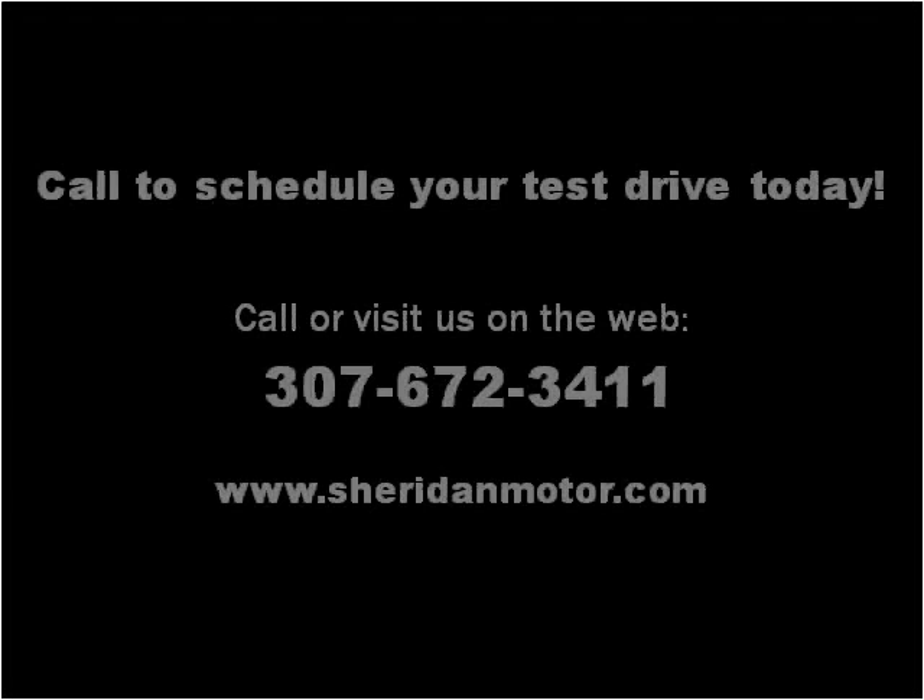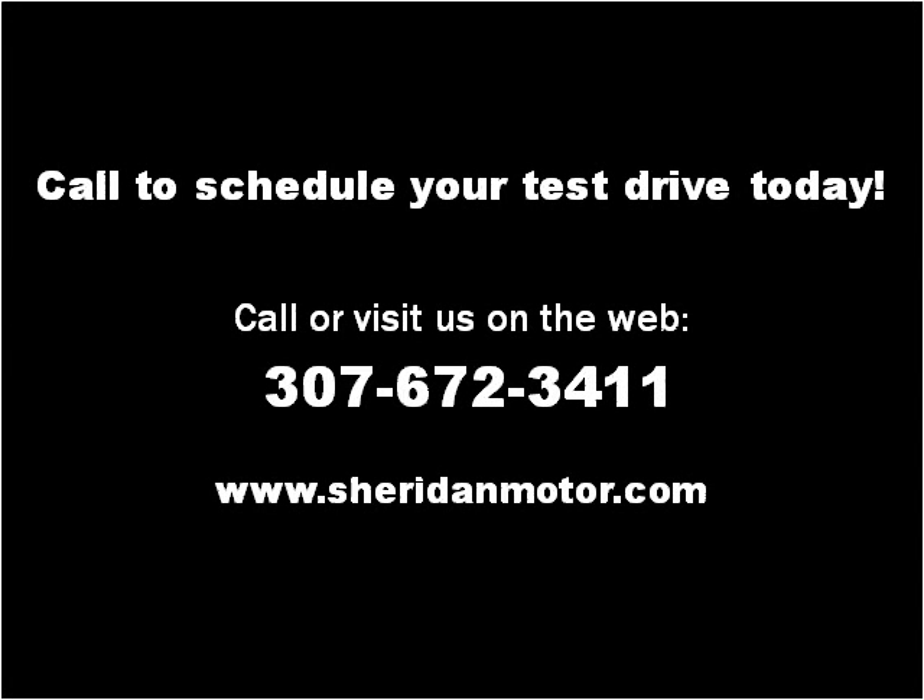Please visit our website at SheridanMotor.com. Thank you.